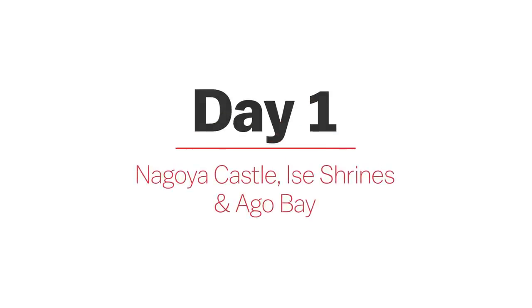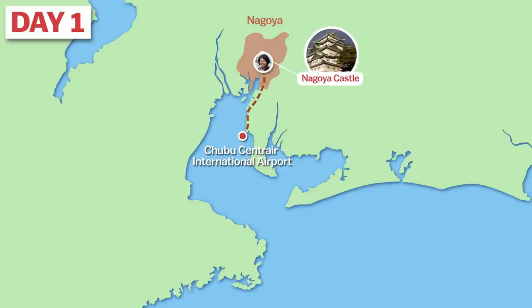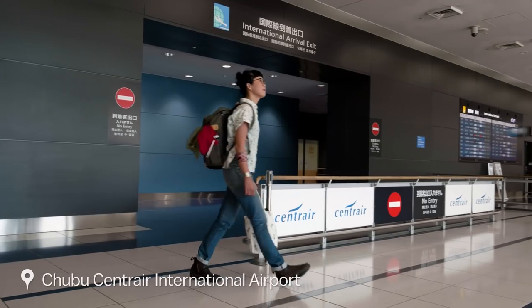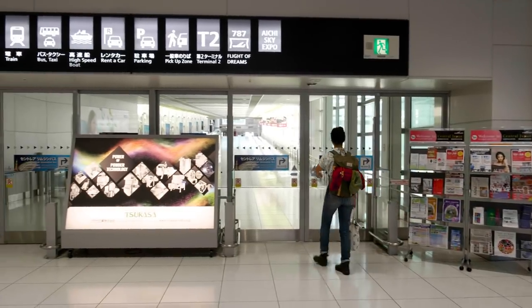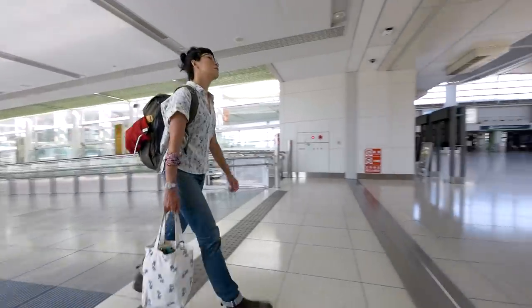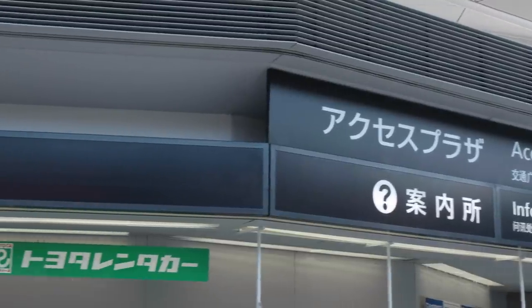Day 1. Our trip begins at Chubu Centrair International Airport, where we pick up our trusty steed for the rest of the trip. From there, we drive to Nagoya Castle, have lunch, before going to the Ise Shrines, and spend our first night at an accommodation in Ago Bay. We're ready.